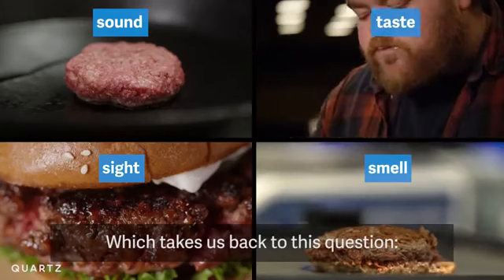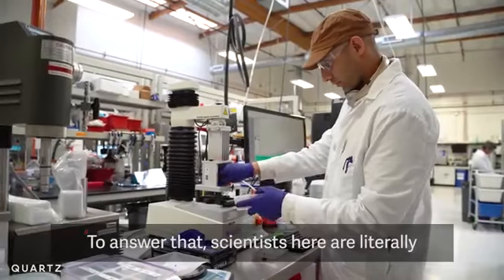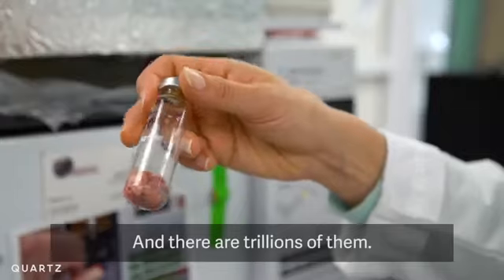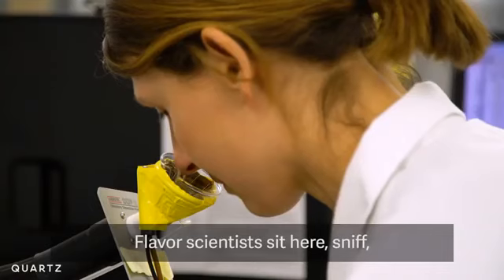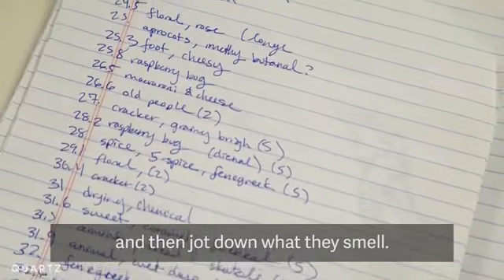Which takes us back to this question: what makes meat meat? To answer that, scientists are literally breaking down a beef patty molecule by molecule — and there are trillions of them. This machine isolates every single aroma molecule in a burger. Flavor scientists sit here, sniff, and then jot down what they smell.